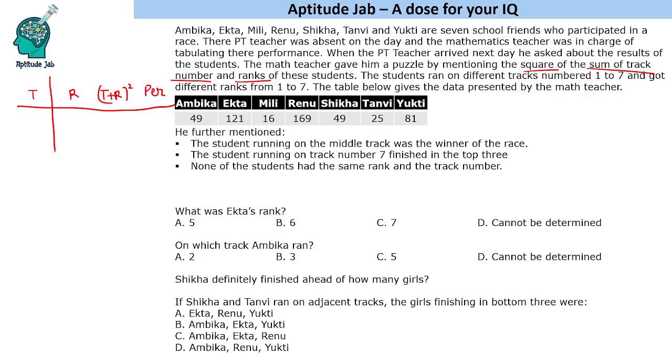There are seven tracks and seven ranks, so we can approach this in either way — assigning ranks 1 to 7 or tracks 1 to 7.